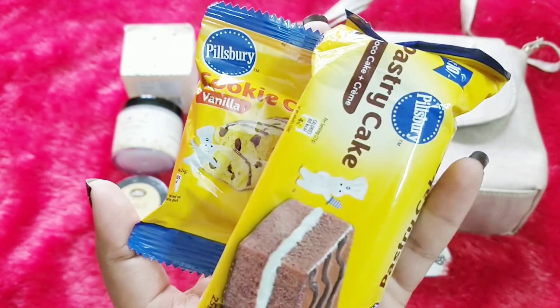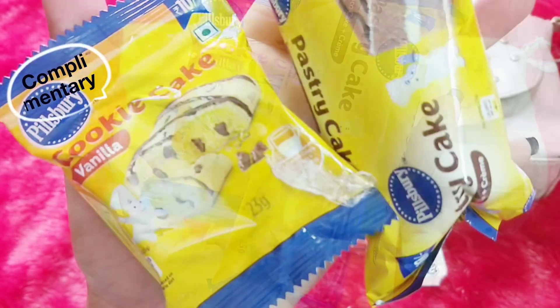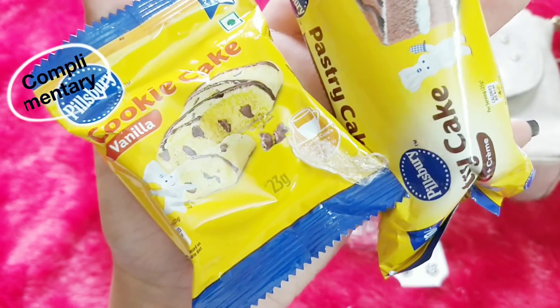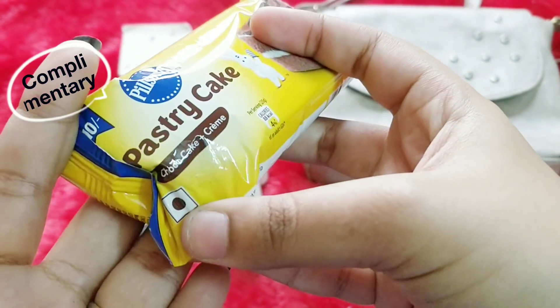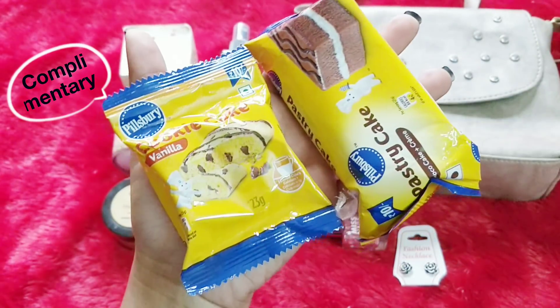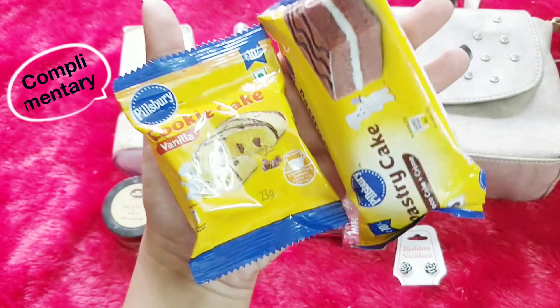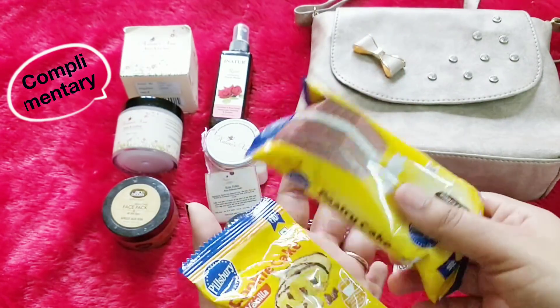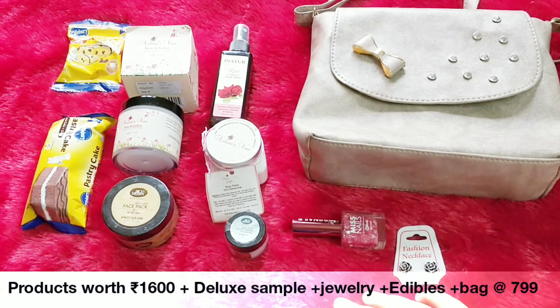Last but not the least, we have something for the first time in Thy Beauty Bag to eat. We have two ready-to-eat products from Pillsbury — one is a vanilla cookie cake and the other one is a pastry cake with cream and chocolate. Wow! I used to always order these from Amazon and I still do. This is a great addition and I think for the first time I really liked the addition of all the products and the jewelry.